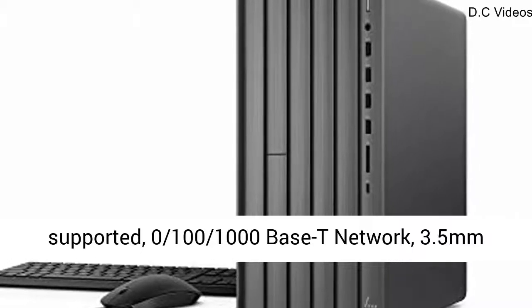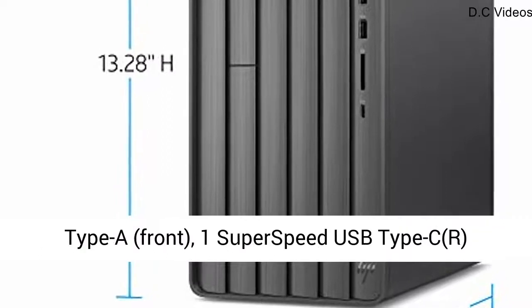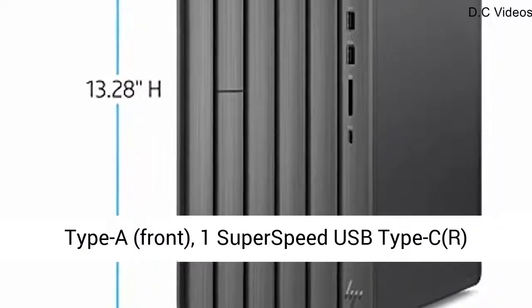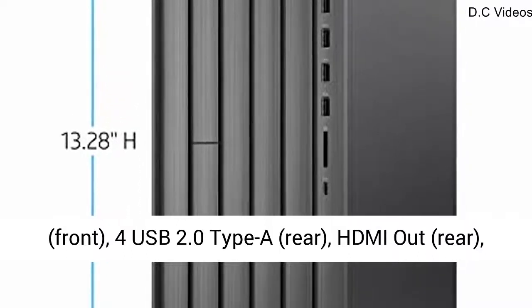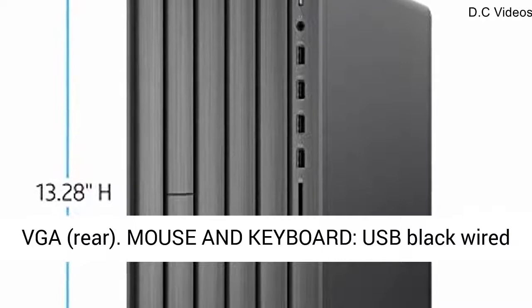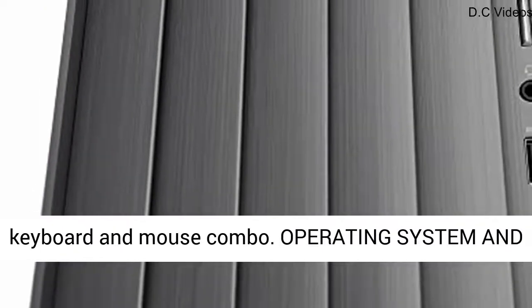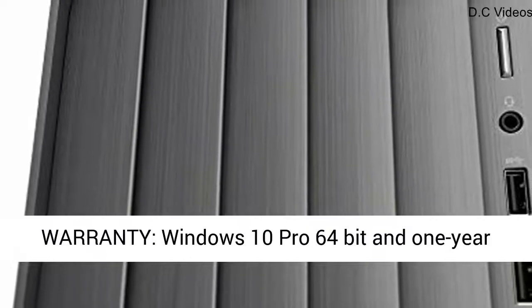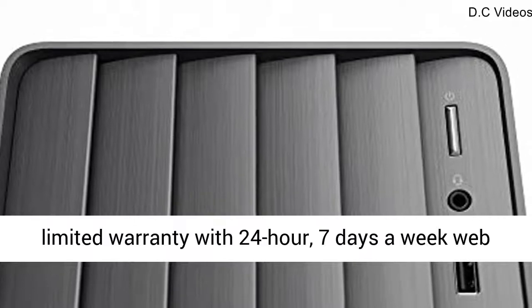Connectivity: Realtek Wi-Fi 5, 1x1, and Bluetooth 4.2 Combo, MU-MIMO supported. 10/100/1000 Base-T network. 3.5mm headphone-microphone combo. 4 SuperSpeed USB Type-A front, 1 SuperSpeed USB Type-C front, 4 USB 2.0 Type-A rear, HDMI rear, VGA rear. Mouse and keyboard USB, black wired keyboard and mouse combo.